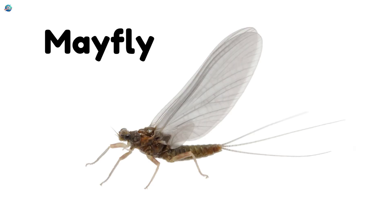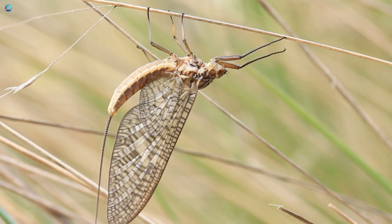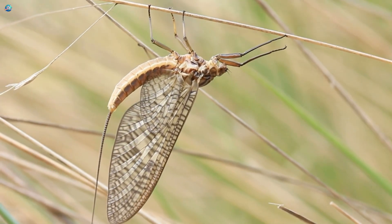Mayfly! Mayflies live near rivers and lakes. They have short lives but dance beautifully in swarms.